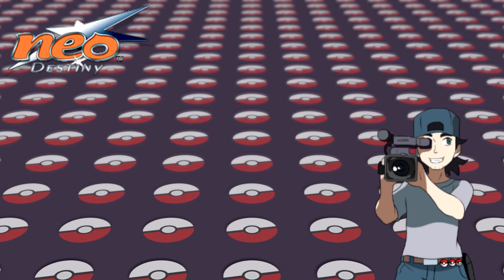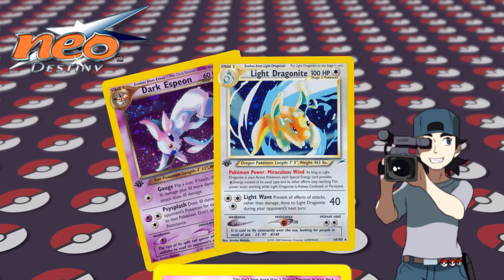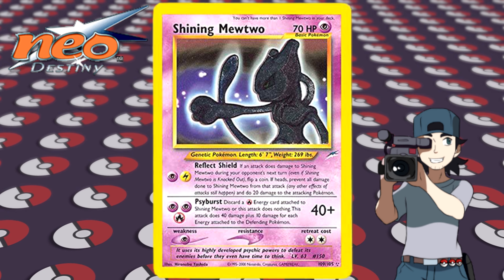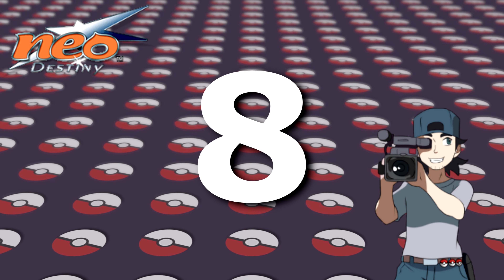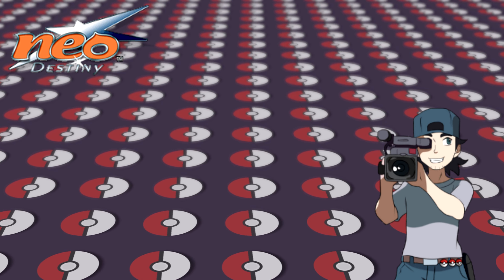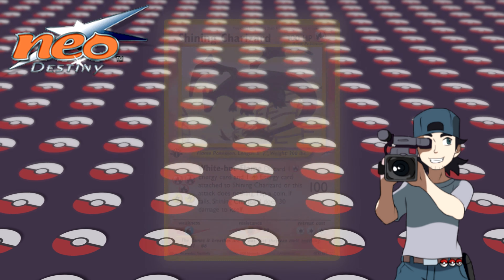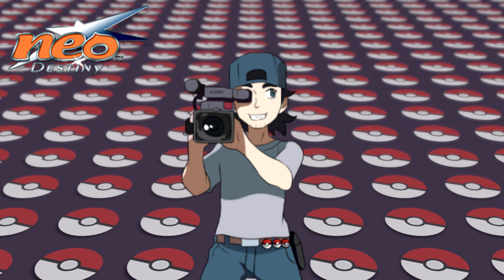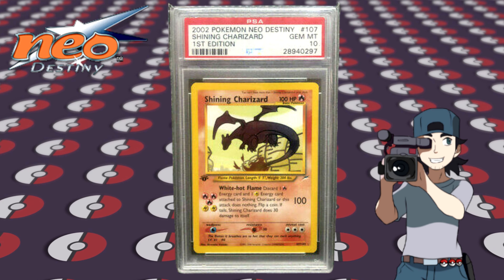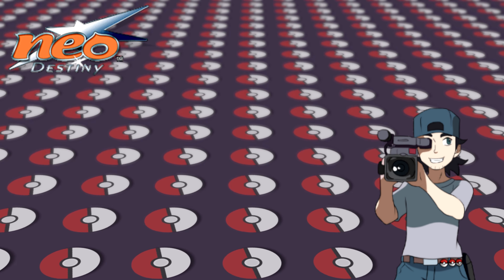Why is the set so valuable? Next to the beautiful dark and light Pokémon, you also have Shinings — and not just a couple. You can find eight Shinings in Neo Destiny. And yes, you guessed it — it has a Shining Charizard, making it one of the most sought after sets in Pokémon TCG. If you're lucky and you're able to get that first edition Shining Charizard in a PSA 10, it can go for a whopping $5,000. Now that's a lot of money for some shiny cardboard.